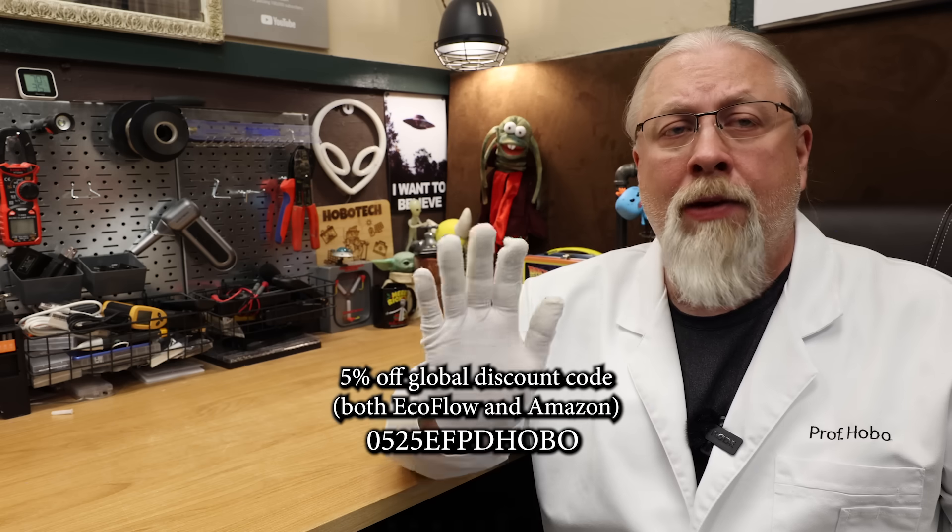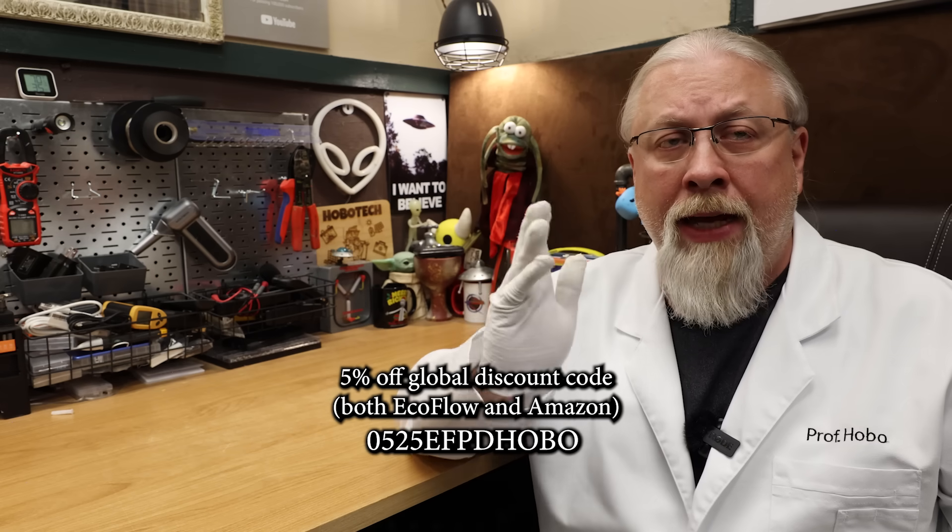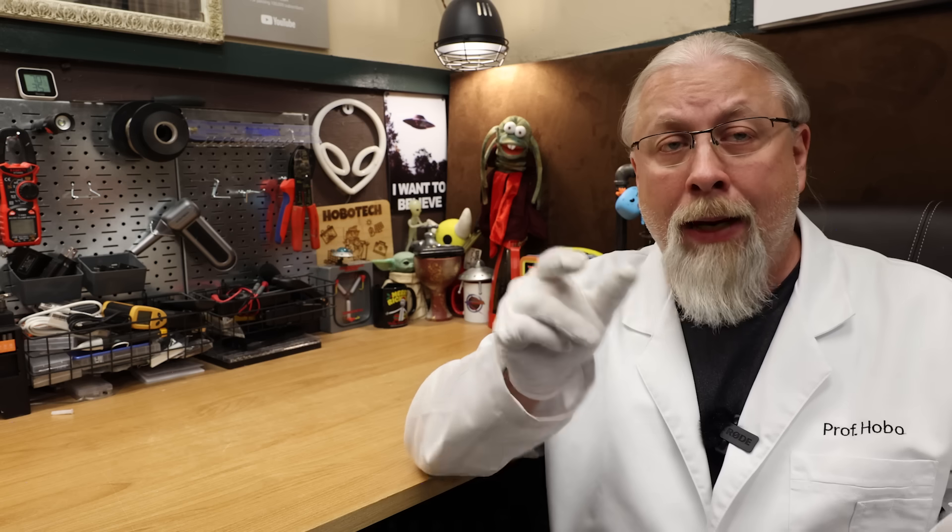Let's review the somewhat confusing discount codes for these deals. For 5% off everything, both on EcoFlow's site and Amazon, use code 0525EFPDHOBO. Last year there was a catastrophe when some of the Amazon codes failed in the first hours of the Prime sale, so EcoFlow gave me some backup codes. I'm going to put all the codes in the description along with backup codes. So instead of commenting that the code doesn't work, just use one of the alternate codes. And if none of the codes work, copy and paste them — some characters are zeros and some are letter Os.